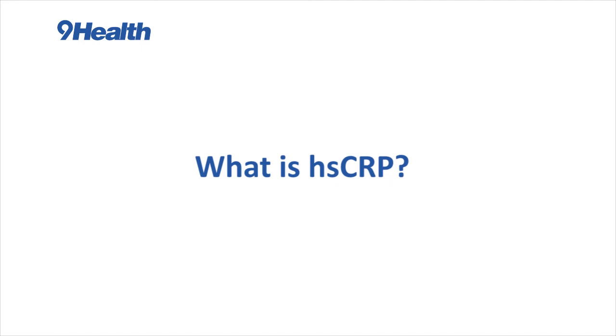HSCRP stands for high sensitivity C-reactive protein, and it's a protein made by the liver. It's a very sensitive marker of inflammation, and the inflammation can really be occurring anywhere in the body and cause the HSCRP to go up.